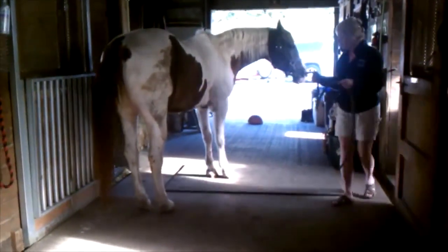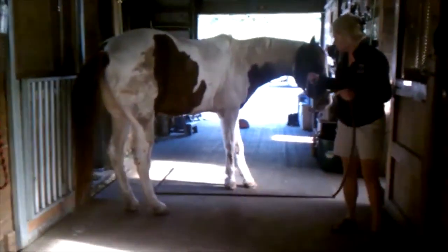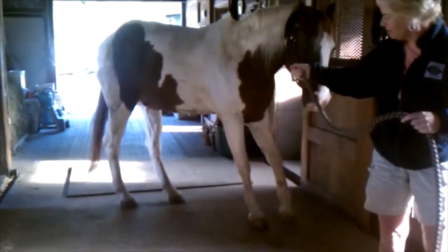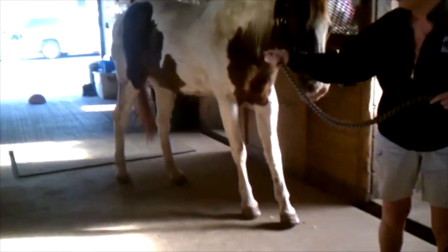Their discomfort is much more evident on hard ground. When turning, the horse pivots instead of crossing over with their front feet. This horse is much worse turning to the right than to the left.